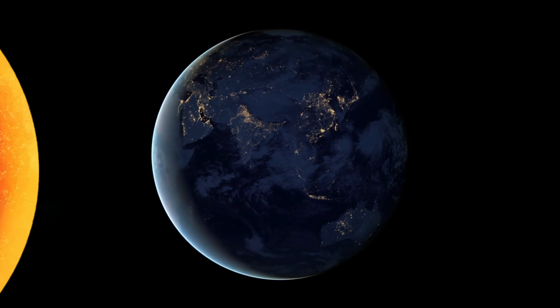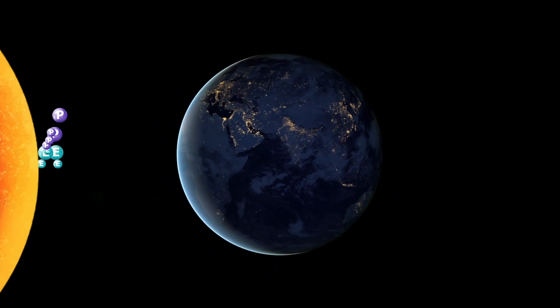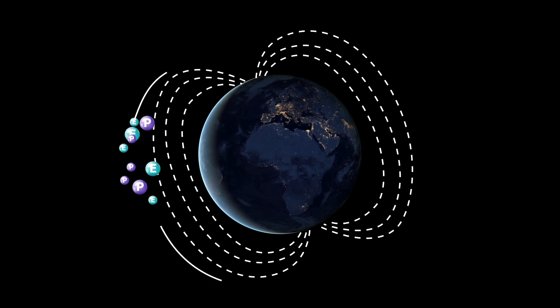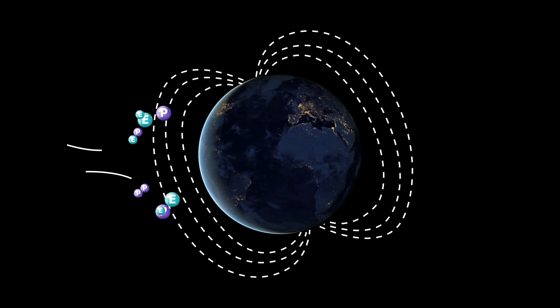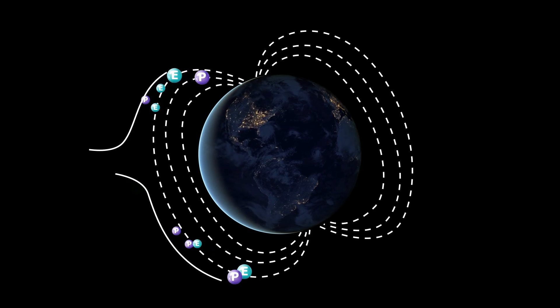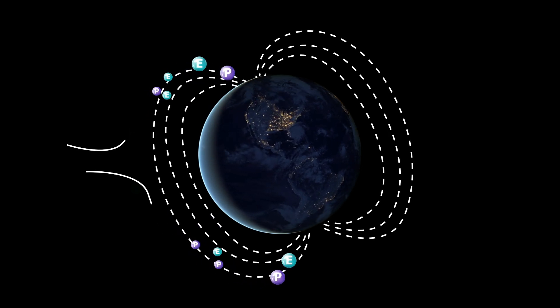When these particles reach Earth's atmosphere, they interact with the planet's magnetic field. Earth's magnetic field directs these charged particles towards the poles, and the field lines guide the particles into the atmosphere.